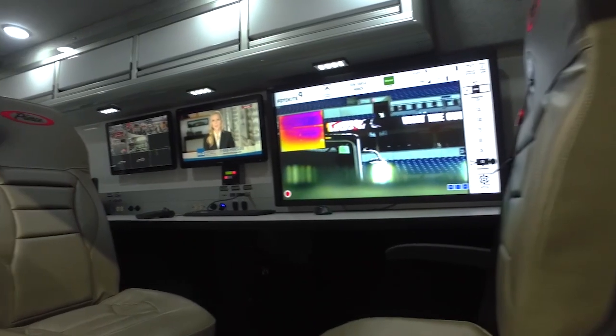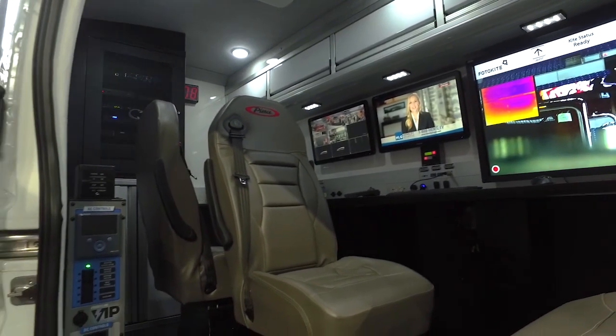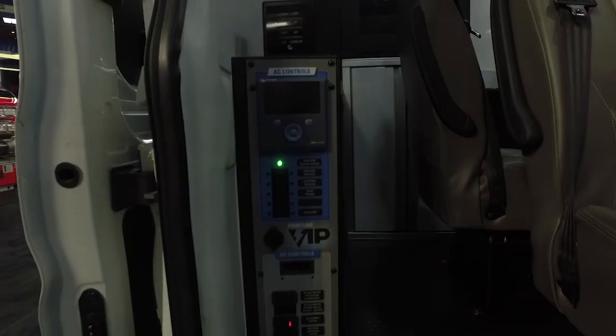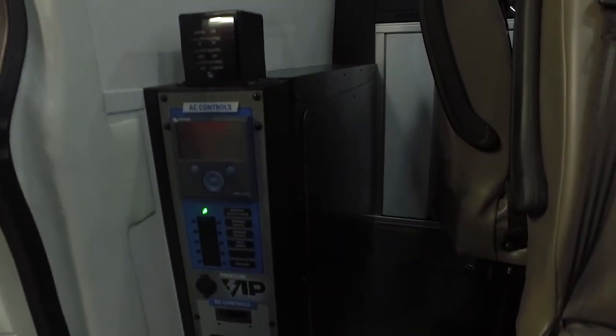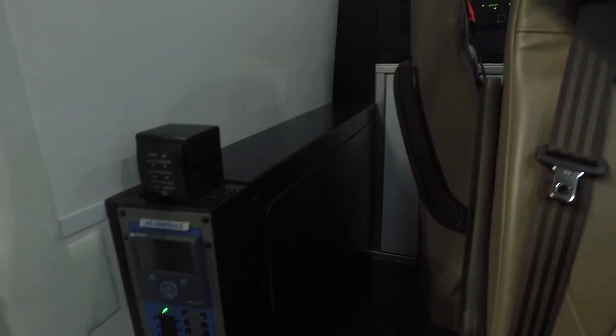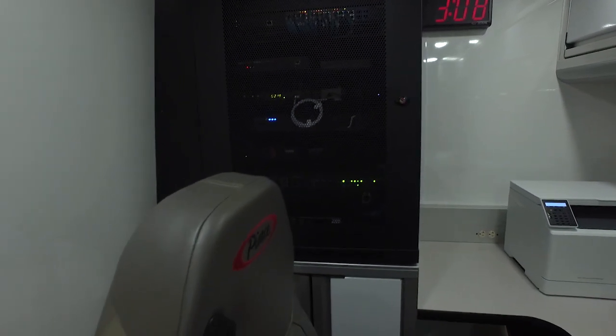We've got three rideable seats in here, which allows you to transport up to five officers to the scene of an event. The vehicle is powered by our VIP power system, which is a high-powered alternator powering four AGM batteries, and then the batteries provide power for a 3,000-watt inverter.